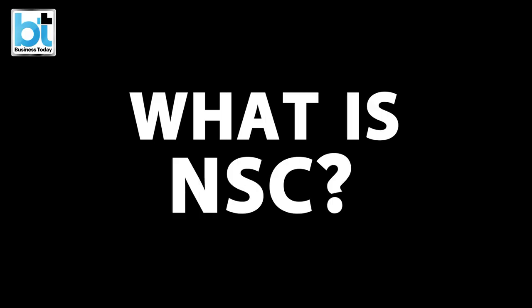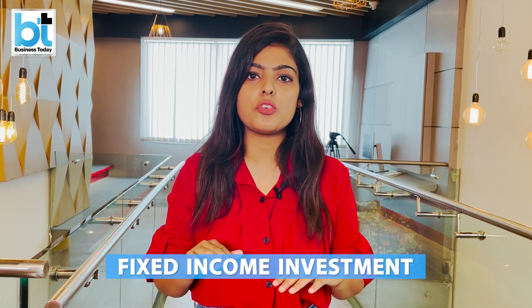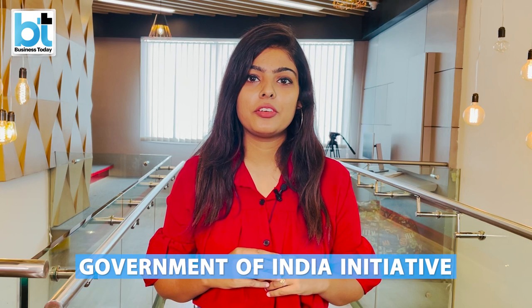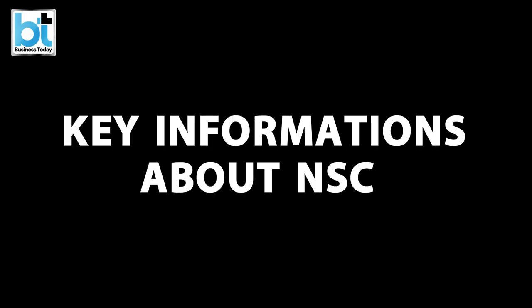So what is NSC? The National Savings Certificate Scheme is a fixed income investment that you can open in any post office branch of the country. It is basically a Government of India initiative — a saving bond that encourages subscribers, mainly small to mid-income investors, to invest in it.